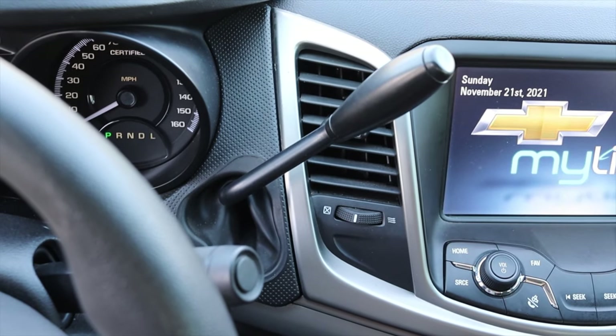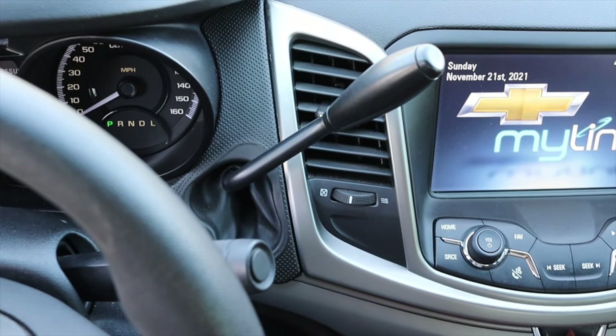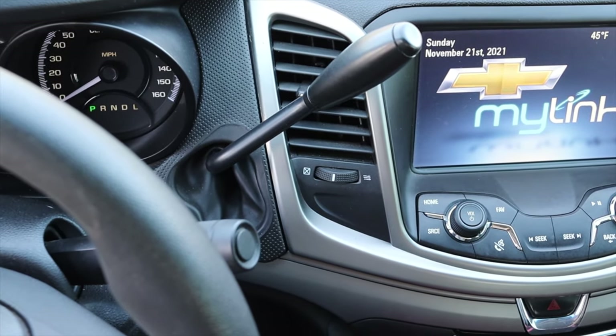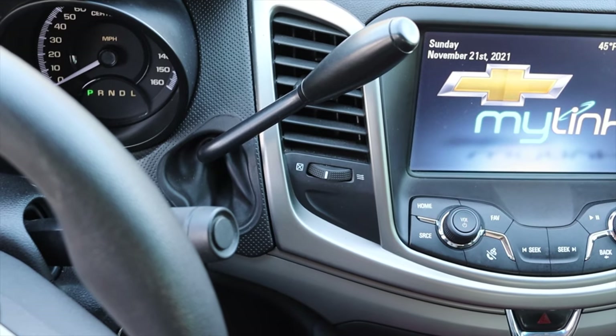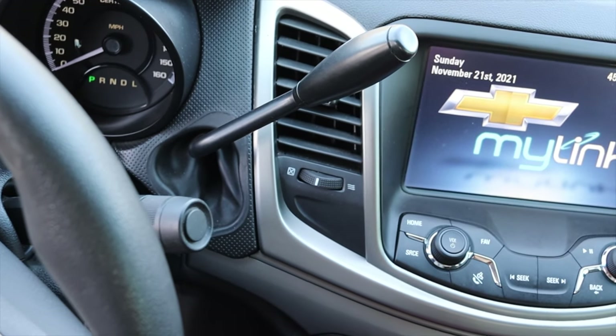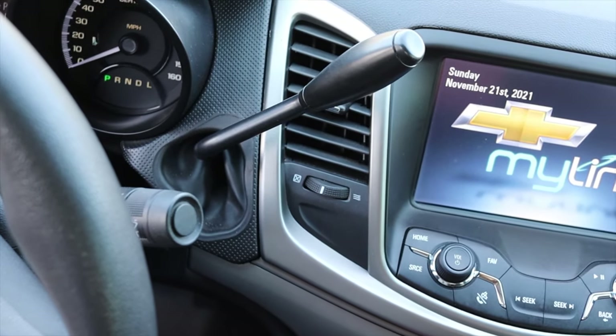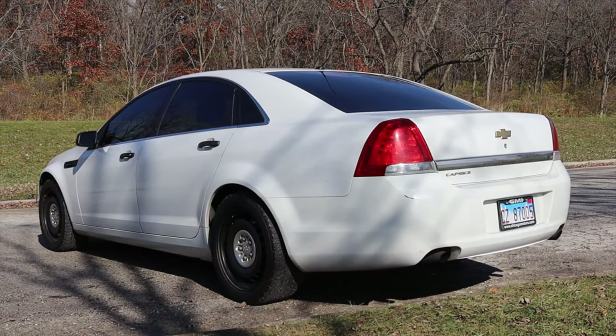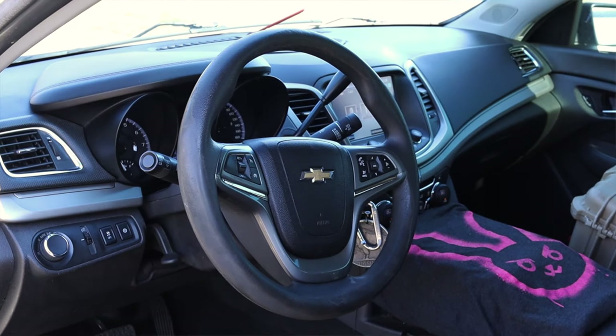Paired to it is a six speed automatic transmission — nothing too crazy here. It's a 6L80E, which has been around for quite some time. It's a very well-proven transmission and it's been put in a lot of GM vehicles. Last but not least, the Caprice is rear wheel drive. So with that out of the way, let's talk about the interior.